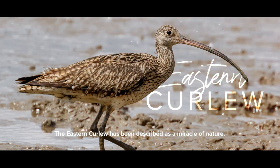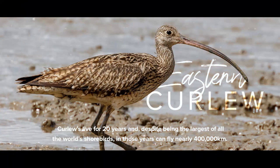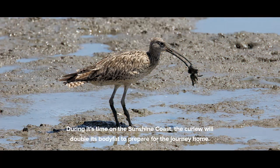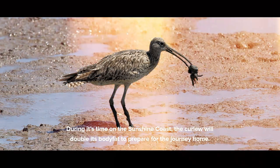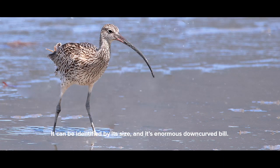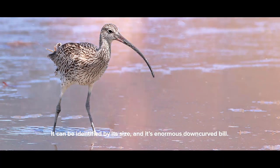The Eastern Curlew has been described as a miracle of nature. Curlews live for 20 years, and despite being the largest of all the world's shorebirds, in those years can fly nearly 400,000 kilometres. During its time here on the Sunshine Coast, the Curlew will double its body fat to prepare for the journey home. It can be identified by its size and its enormous down-curved bill.